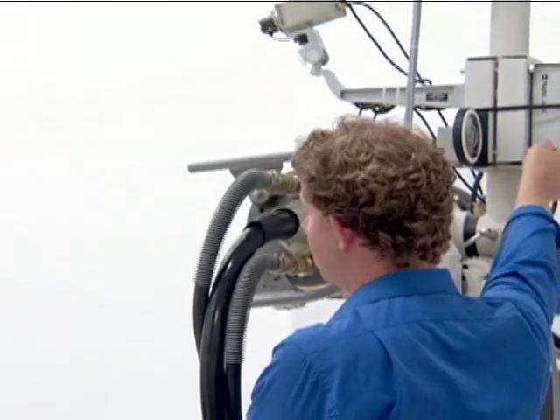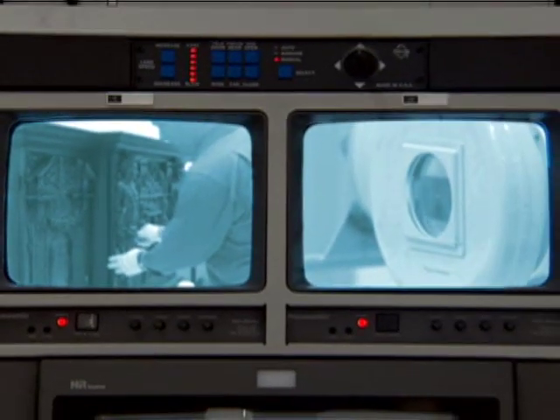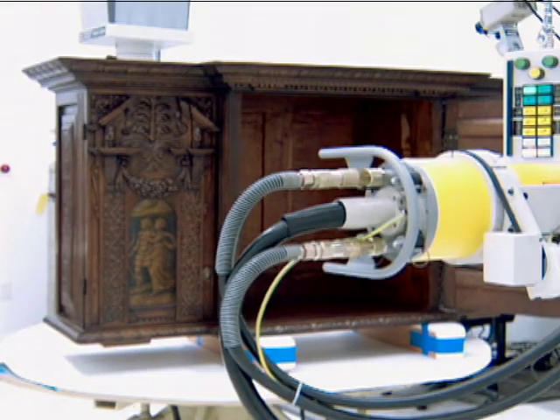For dendrochronology to be effective, the rings must be measured very accurately. Once the tree rings were perfectly aligned, the image was recorded on X-ray film.